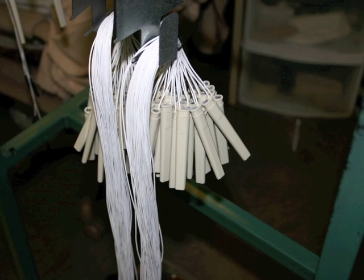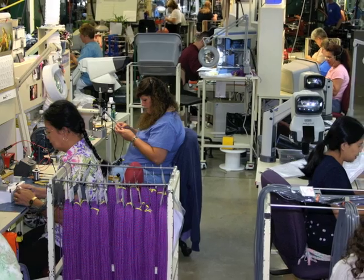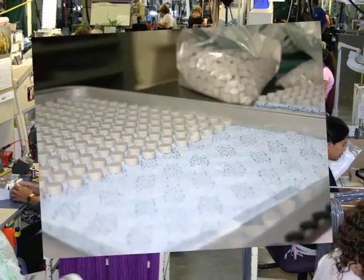This is our specialty: the design and build of custom medical cable assemblies with unique and complicated design requirements.